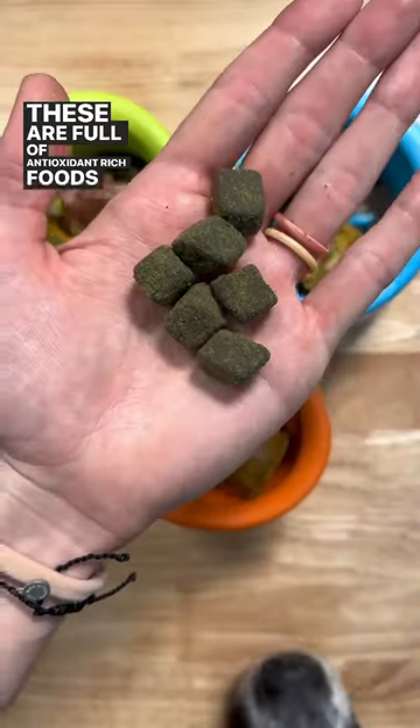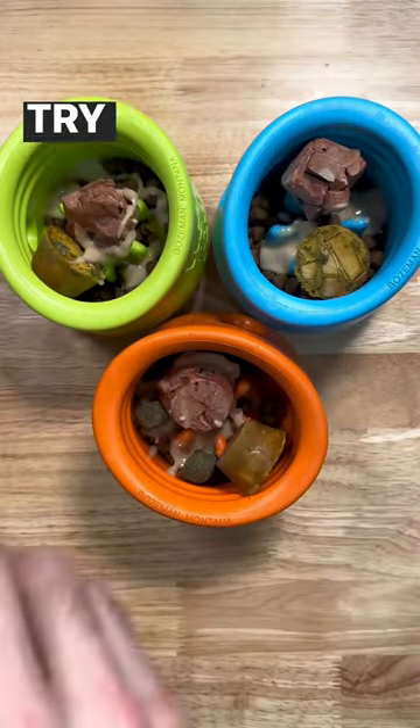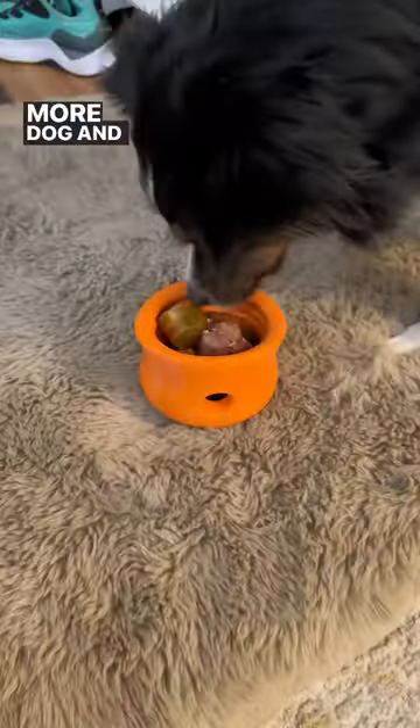These are full of antioxidant rich foods like green tea, broccoli, and spinach. Try them for yourself with code BKPETS and follow us for more dog and cat tips.